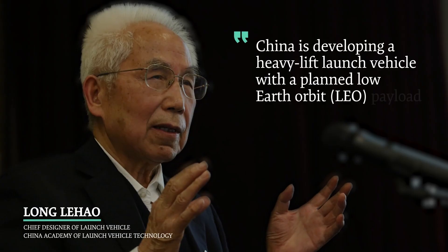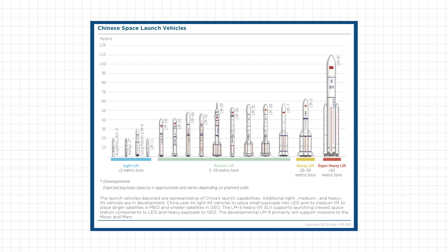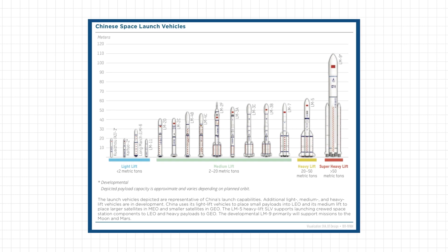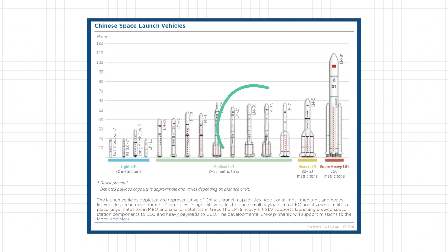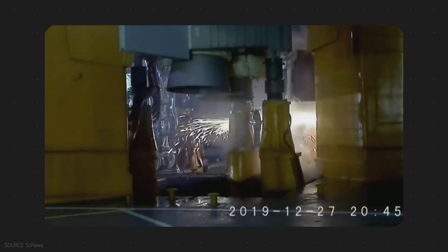Long March 9 is planned to be fully reusable with a LEO launch capability of 140 tons. Here's how the vehicles look in comparison. As you can see, the two vehicles that do most heavy lifting for China's space missions are Long March 3 Series and Long March 5 Series, both of which come with side boosters.